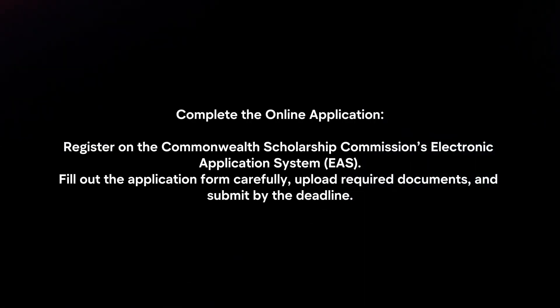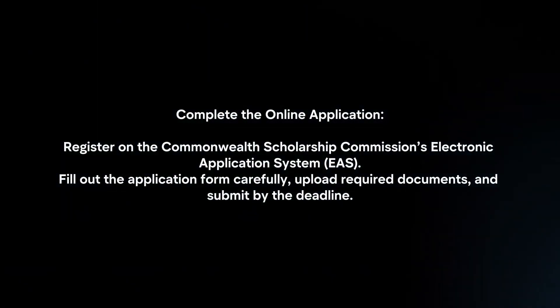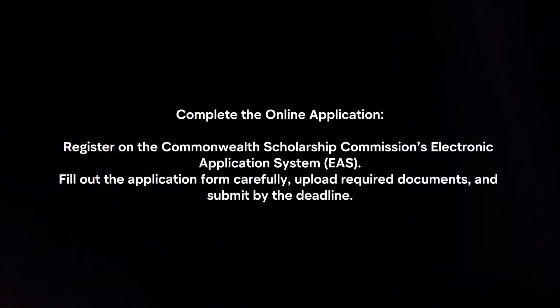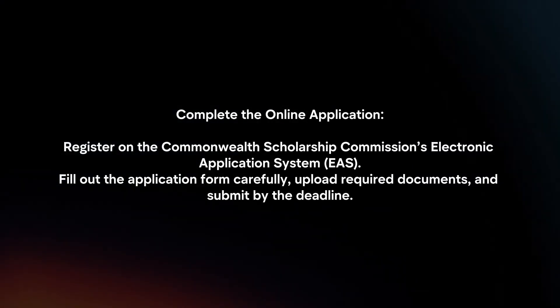Complete the online application. Register on the Commonwealth Scholarship Commission's electronic application system. Fill out the application form carefully, upload required documents, and submit by the deadline.